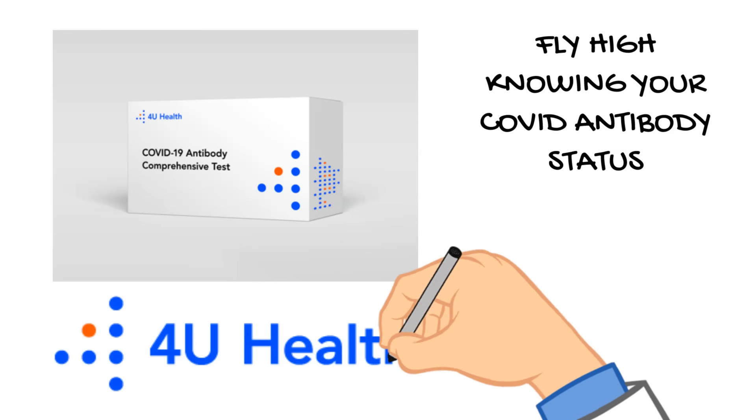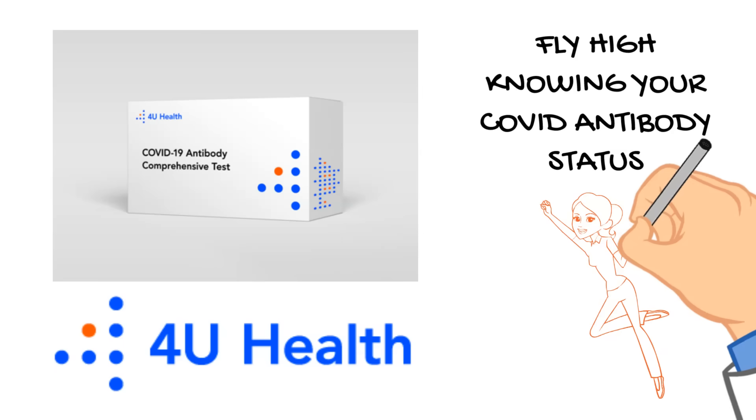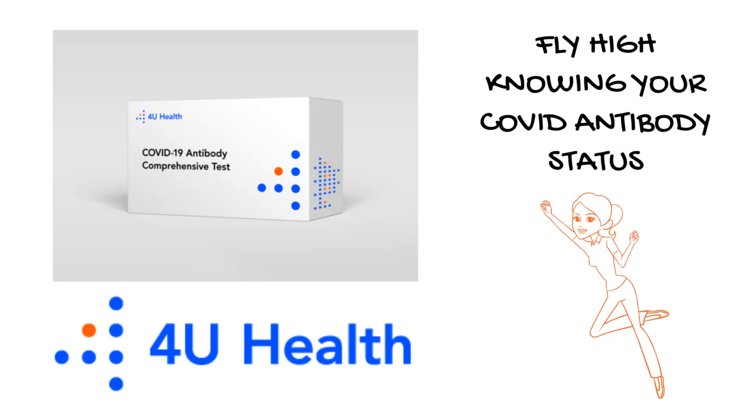Orders received by 5 p.m. are shipped same day, so why wait? Visit us at 4uhealth.com to get your home COVID antibody test now.